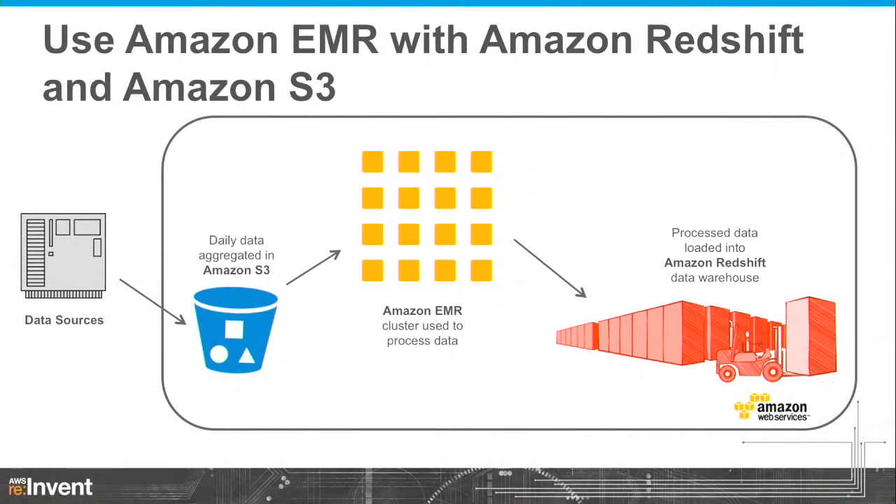Another heavily used pattern is Amazon EMR in conjunction with Redshift. When Redshift came out, people asked whether it replaced EMR. They're really highly complementary technologies. EMR is heavily used as a big ETL pipeline into Redshift — for example, scrubbing log files before loading them. You can grab data from Redshift, run user-defined functions inside EMR, and join other datasets. You can run R programs on top of Redshift data by exporting it into EMR. And we've recently launched a fast interconnect that enables you to load data from EMR HDFS directly into Redshift.